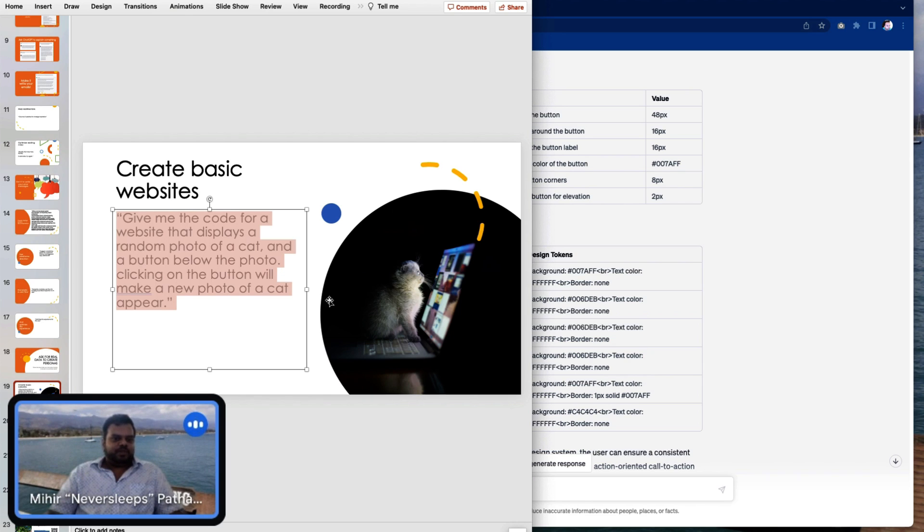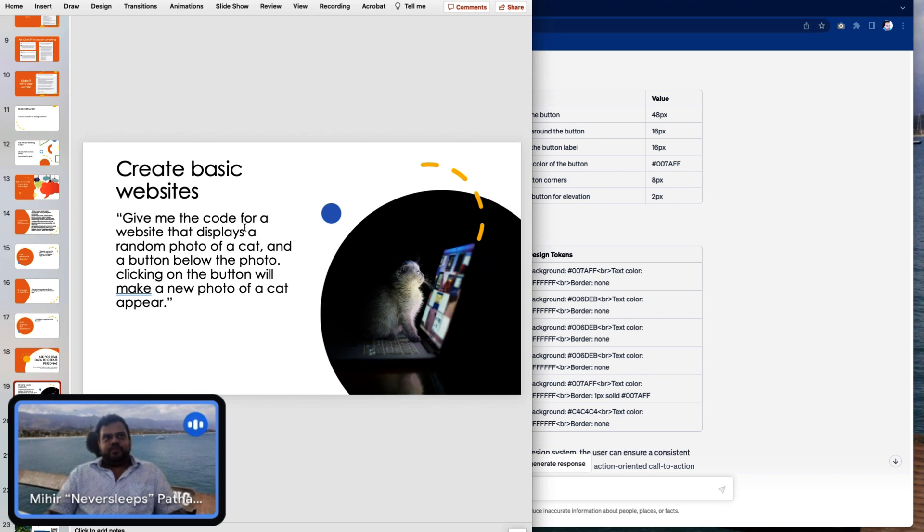What website do I want? Of course, I want a cat website. Give me the code for a website that displays a random photo of a cat and a button below the photo — clicking on the button will make a new photo of a cat appear.